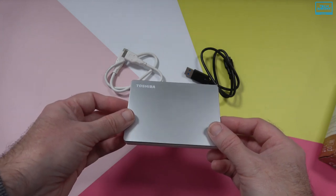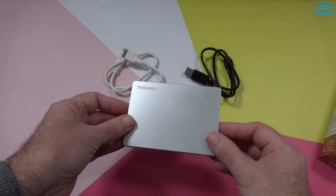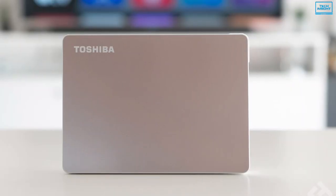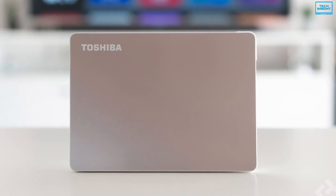Overall, if you are on an extreme budget and want a simple and reliable external hard disk that works right out of the box, the Toshiba Canvio Flex is the option for you.